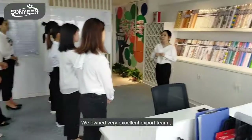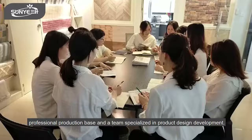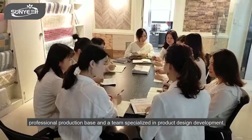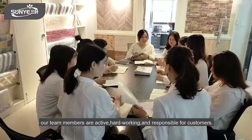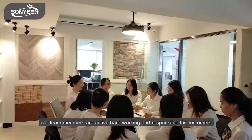We own a very excellent export team, professional production base, and a team specialized in product design development. Our team members are active, hardworking, and responsible for our customers.